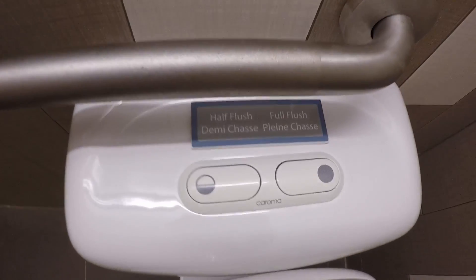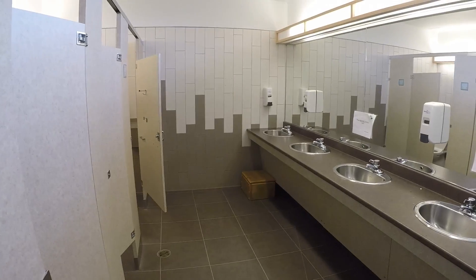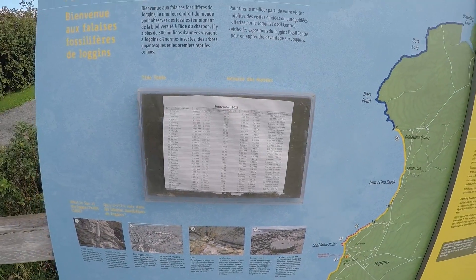Here's the half-flush and the demi-flush. I kind of thought it was a different kind of wall. High tide's at 11:47, so we're not going to get to see too much today.